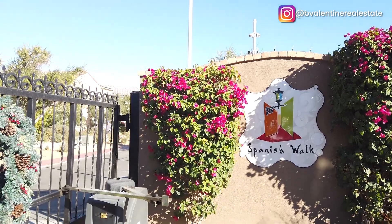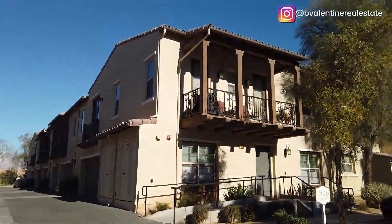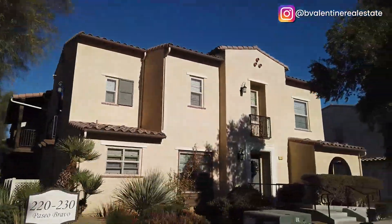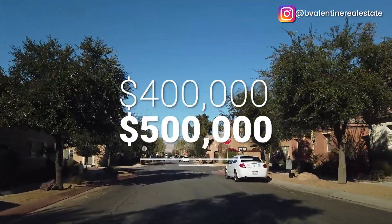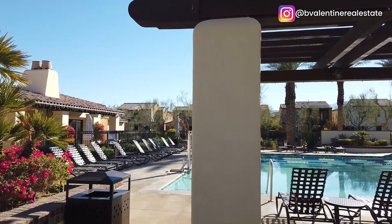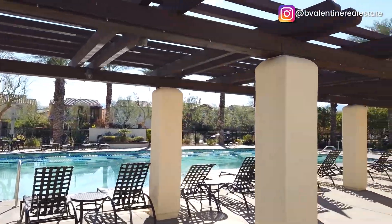Next up is a stone's throw away community called Spanish Walk. It's a very popular community and inside here you'll find affordable townhomes and condos featuring two to four bedroom homes with floor plans ranging in size from 1,400 to 2,400 square feet. This community is very affordable with prices in the mid $400s to the mid $500s. The HOA dues are reasonable at $228 a month and the amenities include a clubhouse, billiard room, fitness center, children's playground, community pool and spa, grassy green belts, barbecues, picnic area and so much more. It's a very family friendly community which makes it very popular.